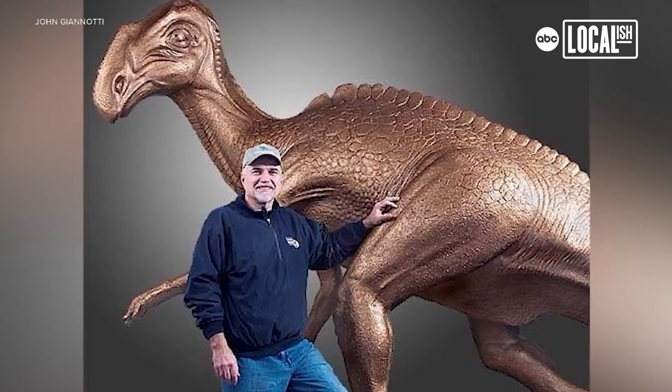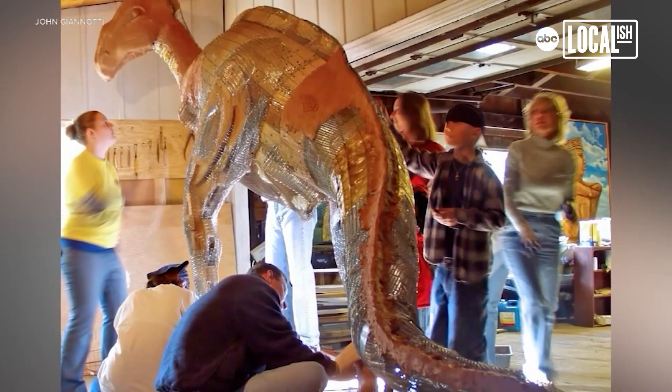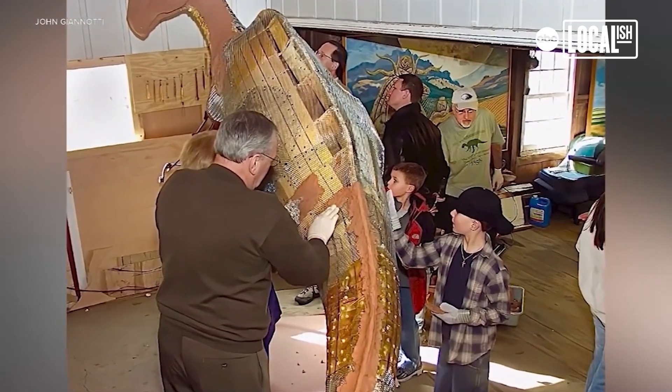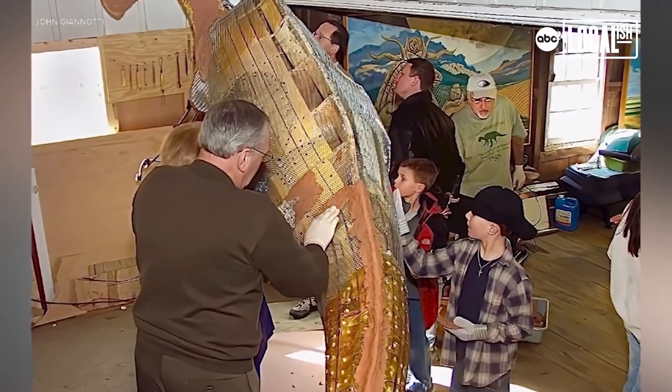When I was working on creating the sculpture during the 10 months in the barn behind my house, over 500 school kids came to see it. I gave every one of those children a small piece of clay, and I said, you put this on the sculpture, and that will be your spot.